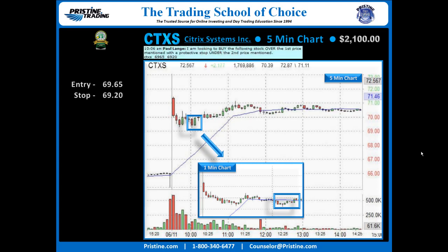Entry 69.65, stop 69.20. And from there it's just a matter of targets. This had the potential to run a lot. A lot of times, stocks like this turn very green by the end of the day.